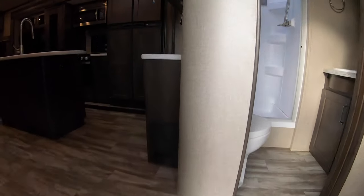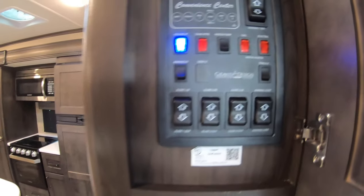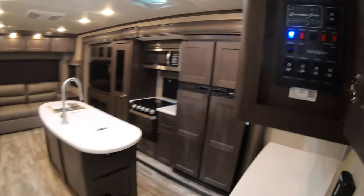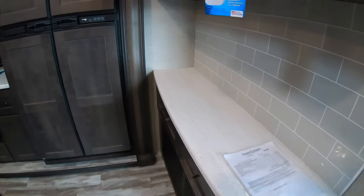Head inside. Right as you walk in is your control panel, so that's going to have your slide-out buttons, both awning buttons and some master light switches. Nice solid surface countertops.